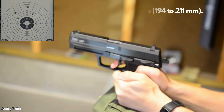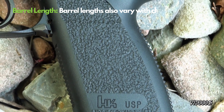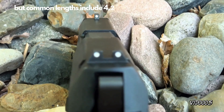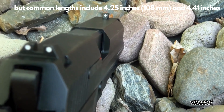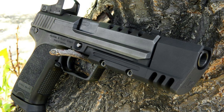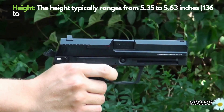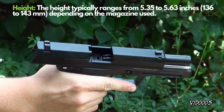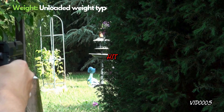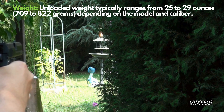The USP's double-action, single-action trigger mechanism provides flexibility for various situations. Moreover, its patented recoil reduction system enhances shooting control and minimizes recoil, promising high performance and reliability even under the toughest conditions. With its wide range of upgrades and accessories, the USP can be tailored to individual preferences. Favored by law enforcement, military units, and civilian defense users, the USP exemplifies modern firearm design excellence.